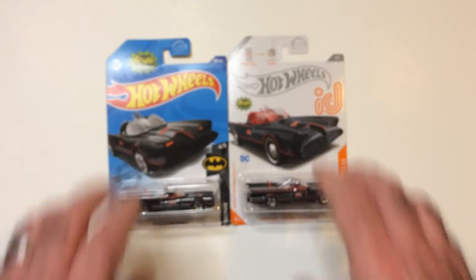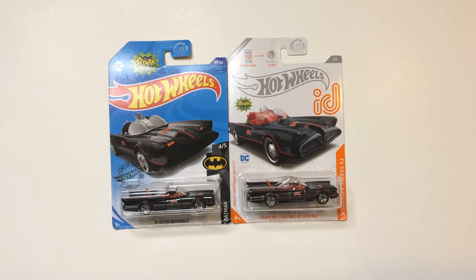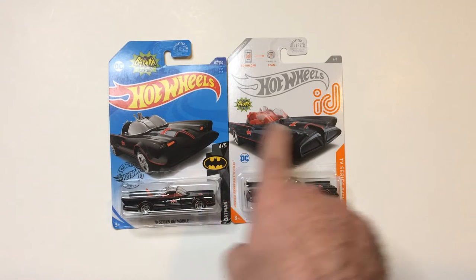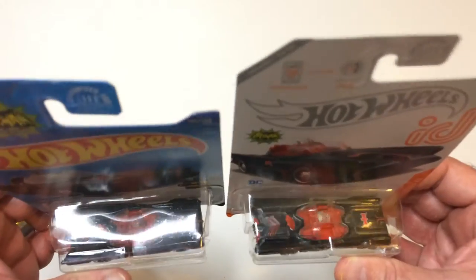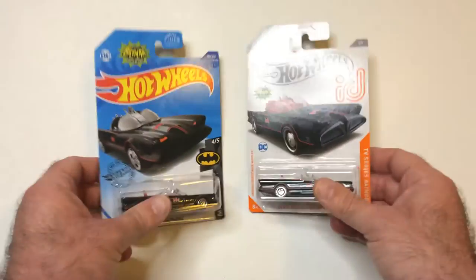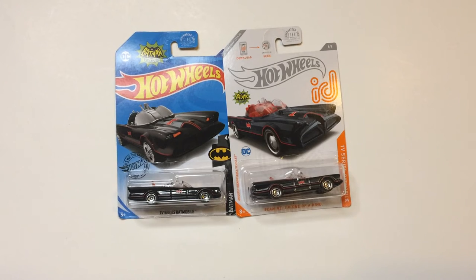I just thought it was funny. Both cool cars — it's my favorite Batmobile. Of course, I pick them up usually when I see them. I usually think they're different, though, since I think I have a few of these. So this one doesn't have the paint on top, that's the Bat, which I like better. I do have the other one that has like a little purple paint on it, which I did a video on earlier.